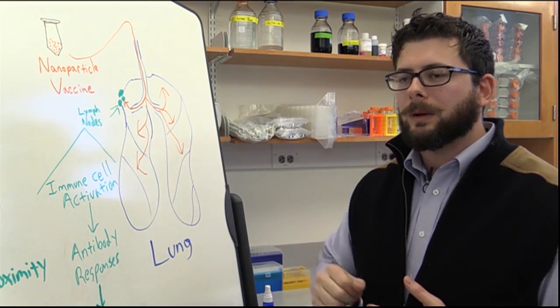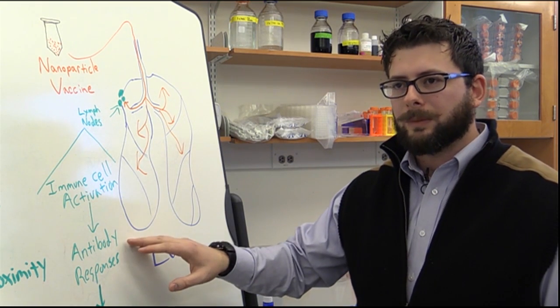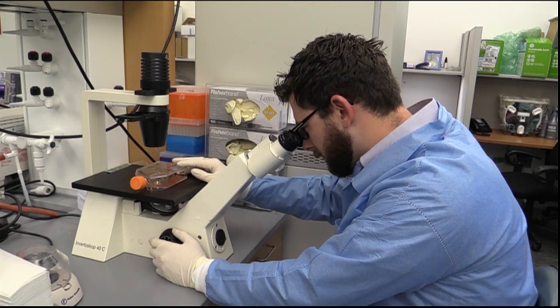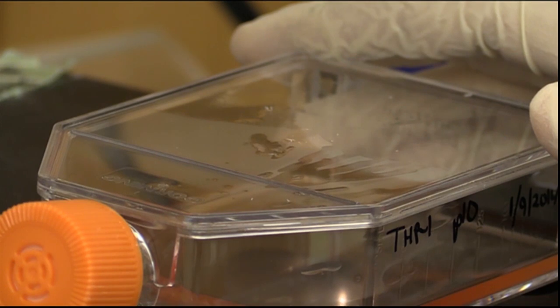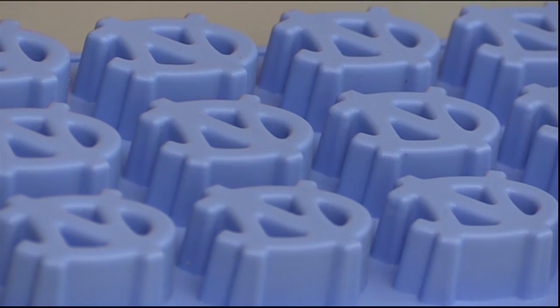When it's in the lymph node, it will actually start activating cells that are involved in antibody production. Nanoparticles are so small that researchers can create hundreds of thousands using sheets like this one, which works like a mini ice cube tray.